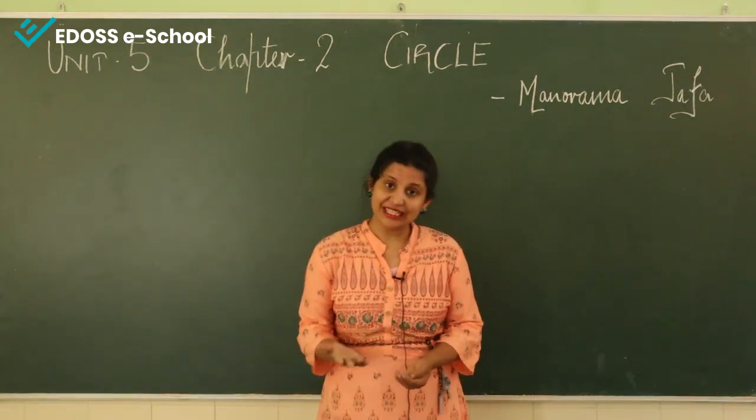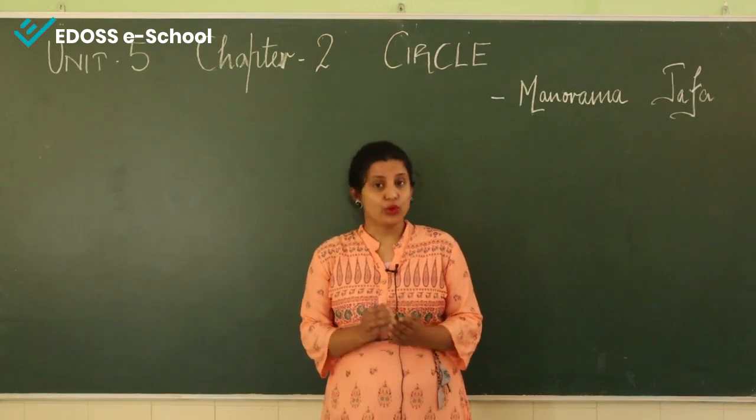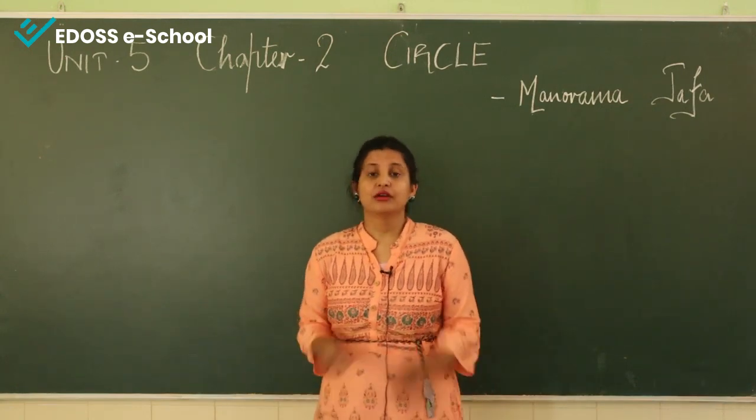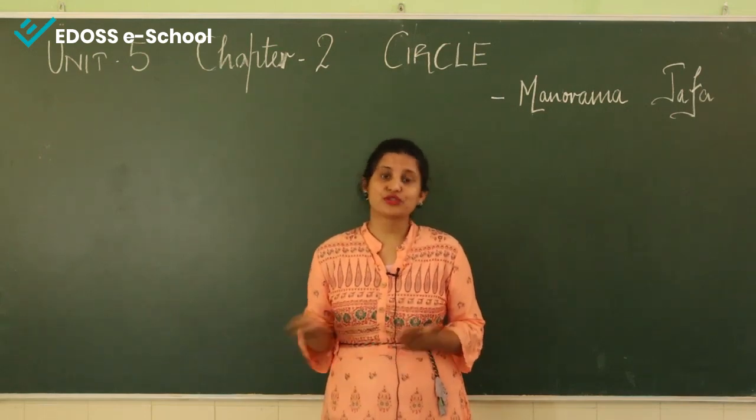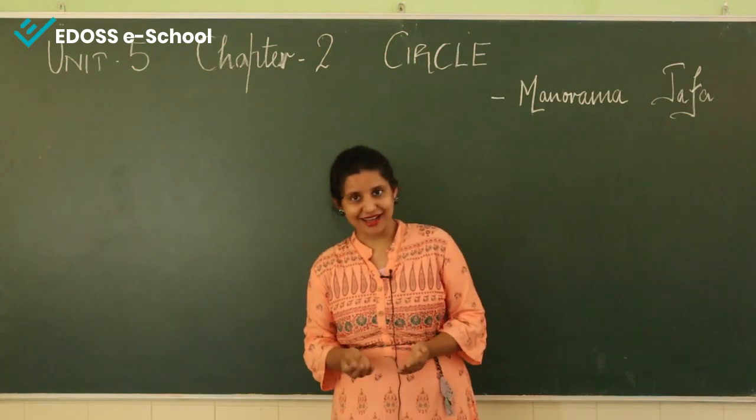Now I will be reading the chapter line by line. I will also write the difficult words on the board and tell you their meanings to enhance your vocabulary. So let's start.